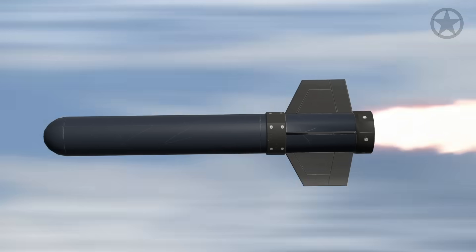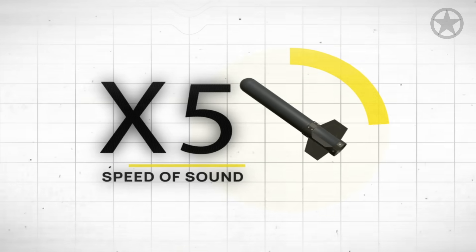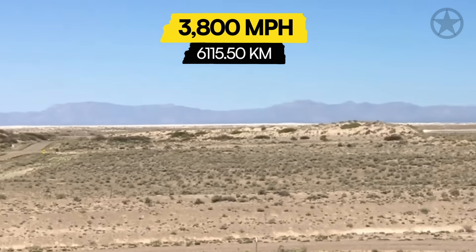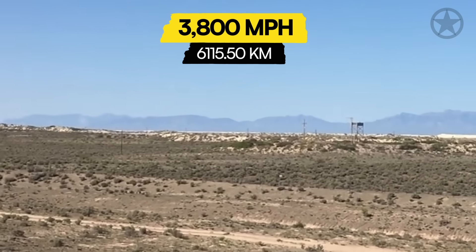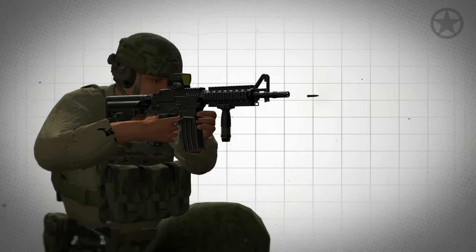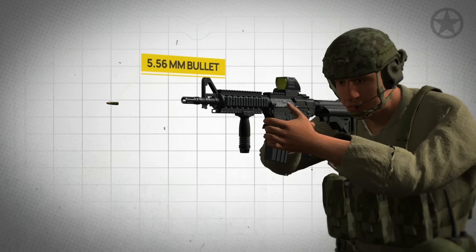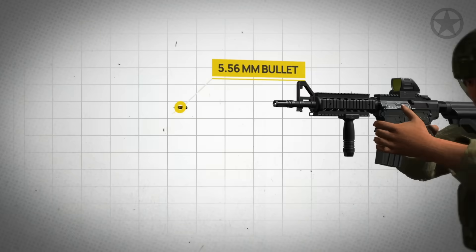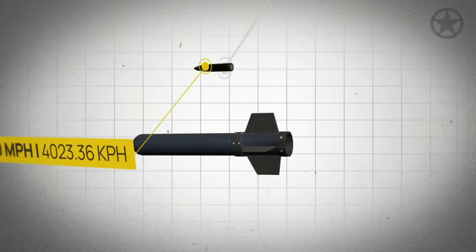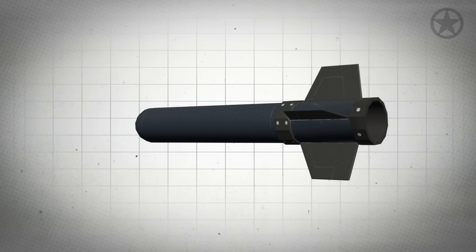According to the literal scientific definition, hypersonic speed is anything that is five times the speed of sound, or Mach 5. This equates to something moving at least 3,800 miles per hour — incredibly fast considering the average 5.56mm rifle round used by the U.S. and NATO travels at roughly 2,500 miles per hour. That means any missile that can reach hypersonic speeds is quite literally faster than a speeding bullet.